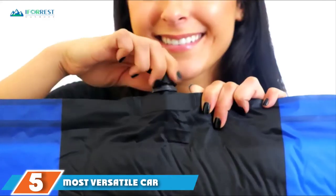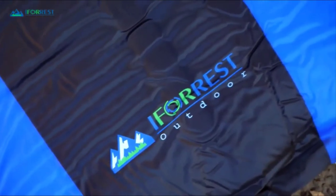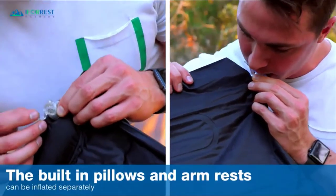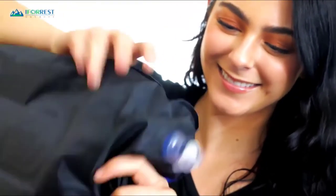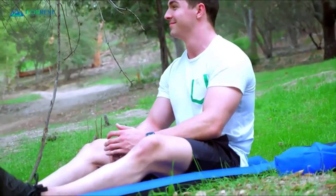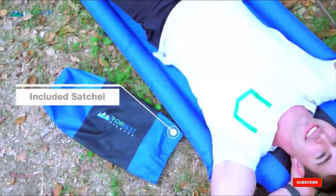The number 5 position is held by the iForest Sleeping Pad with Armrest and Pillow. It is the most versatile car camping sleeping pad, featuring double-sided supports so you can flip the mattress and still get the same level of comfort. It can serve as either an adult or child sleeping pad because it has built-in armrests that prevent a child from accidentally rolling off. It's made of foam with an inflatable chamber, giving you the best of both worlds. Depending on whether you inflate the armrests, that saves you 3 inches along the sides. Fully inflated, this mattress measures 79.5 inches by 29 inches by 2.1 inches.